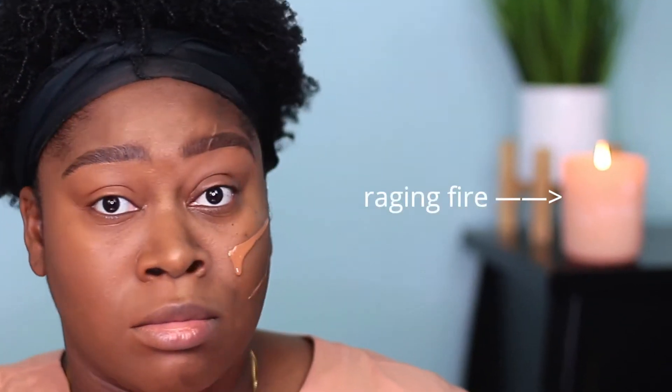For concealer, I'm going in with both the ELF Hydrating Concealer and the NARS Radiant Creamy Concealer. The ELF concealer is in the shade Deep Cinnamon, and the NARS concealer is in the shade Caramel, which is a little bit brighter — I'll use that to brighten the highlighted areas.